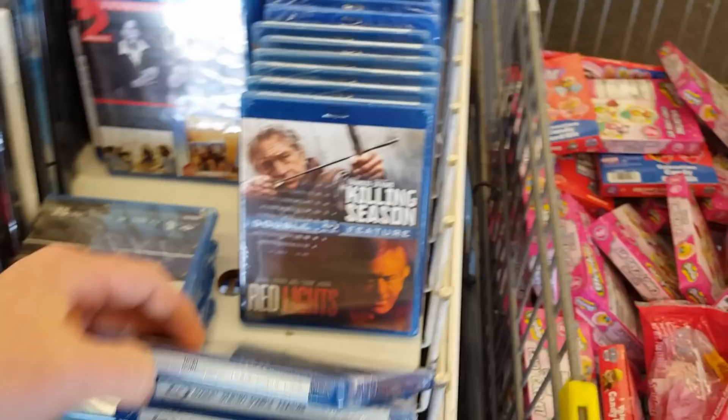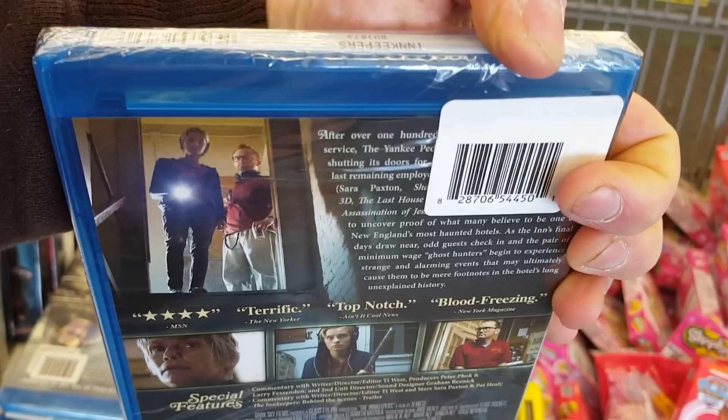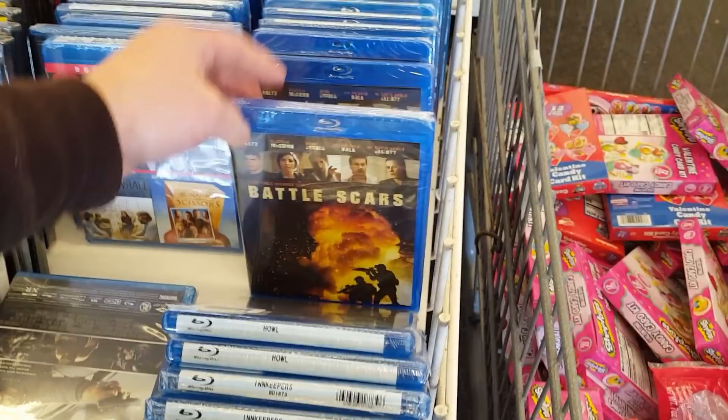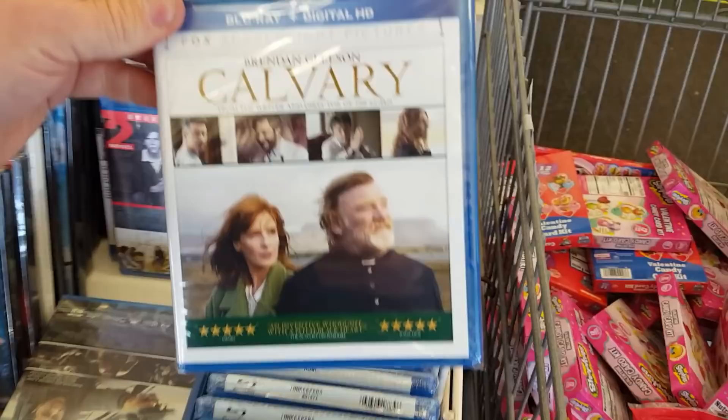The Innkeepers — I watched The Innkeepers in the theater and I wasn't really a fan. It's not terrible but it felt overdramatic and a little slow for my liking. It's got an interesting concept, I like the creepiness, but it didn't really do much for me. Battle Scars looks interesting. Calvary with Brendan Gleeson — always, always a great actor, worth checking out his work. Joan Rivers: A Piece of Work — it must be one of those documentaries. Never heard of it but it could be cool.